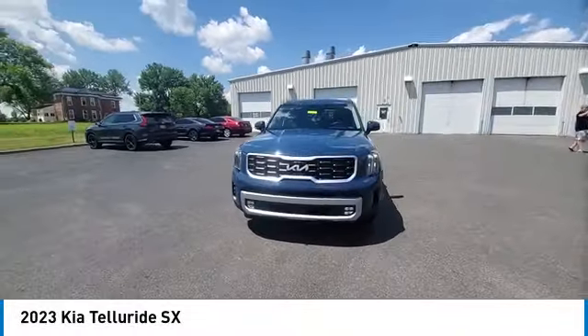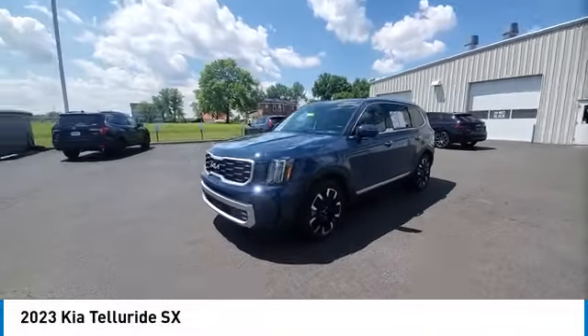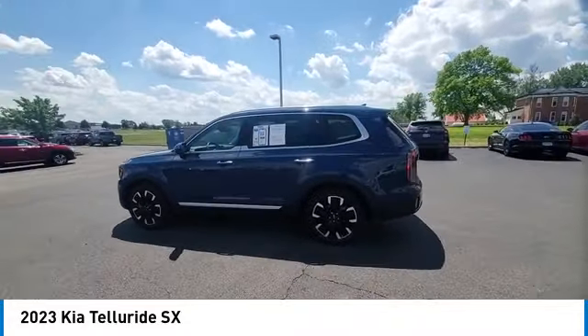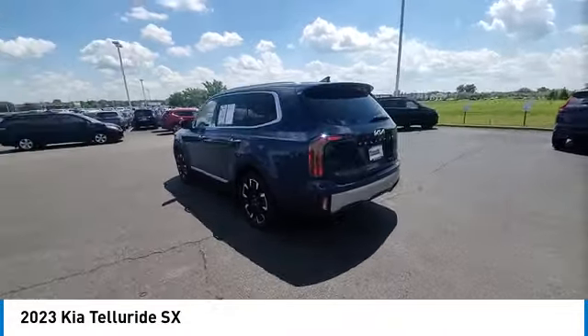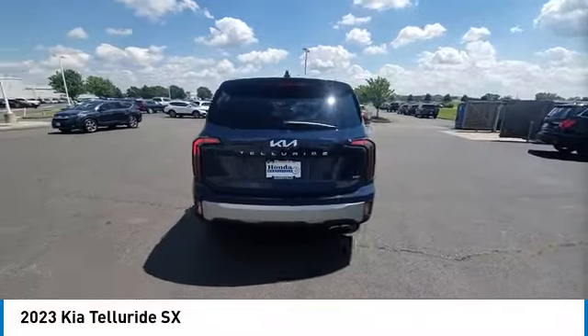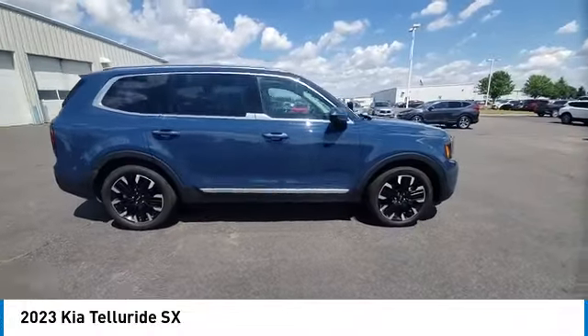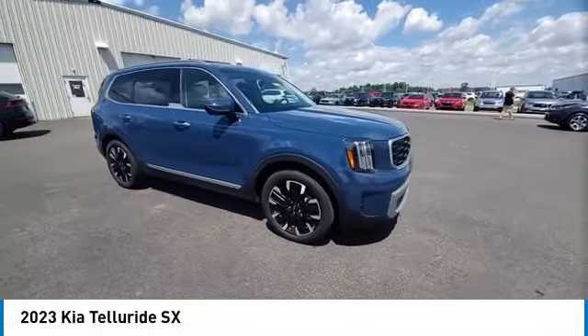Take a ride in the 2023 Telluride. The Kia Telluride is an impressive SUV that boasts a striking exterior look, plenty of interior technology features, additional space for guests in the third row, and a powerful engine — leave no doubt that this is an SUV worth talking about.